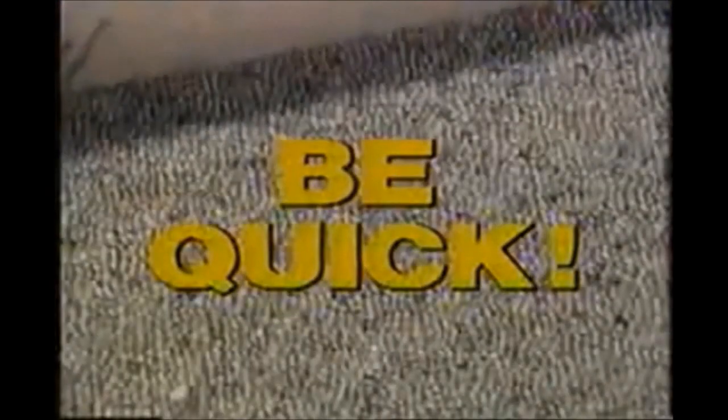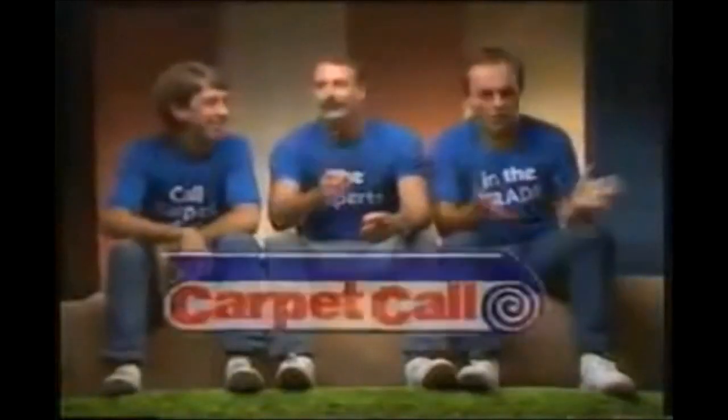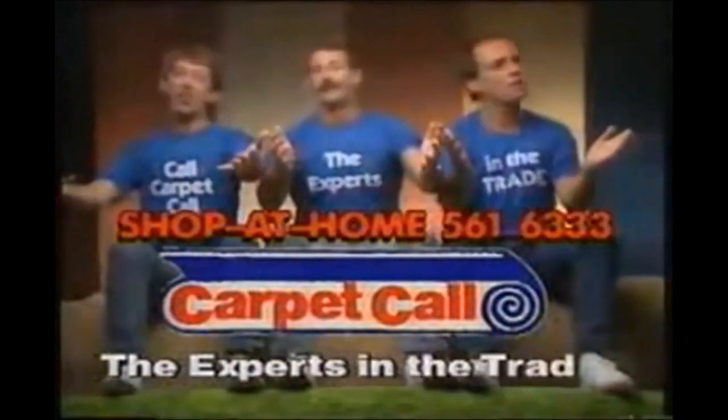Be quick as stocks are limited and first to see will buy. Give us a call. Call Carpet Call — the experts in the trade.